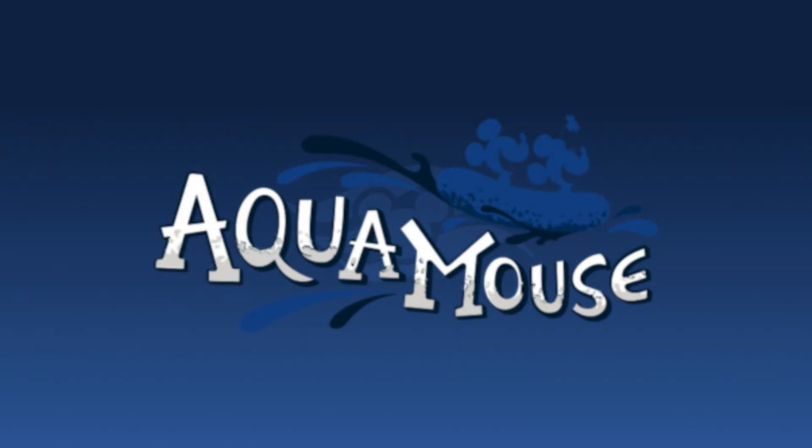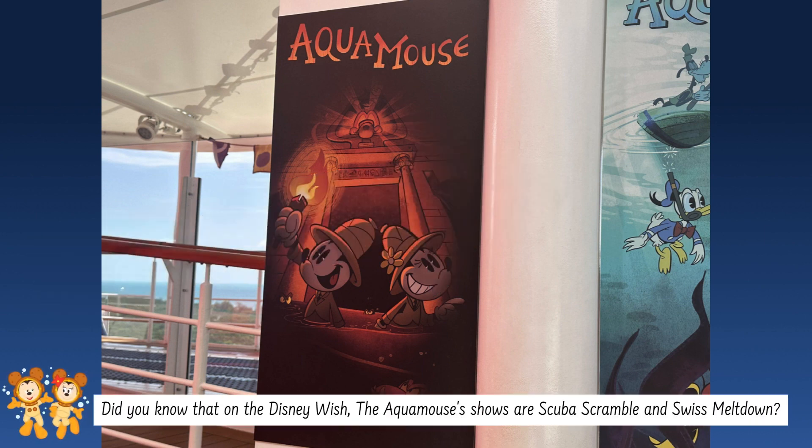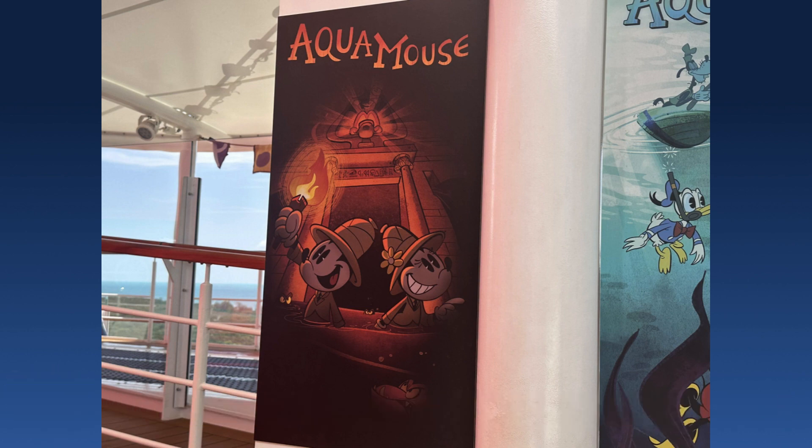That's not all the Aquamouse news we have. There is a new banner for an unknown Aquamouse show. From what it looks like, Mickey and Donald will be heading on an underwater adventure, while Goofy is up on the surface sitting on a boat with no idea where Mickey and Donald have gone.